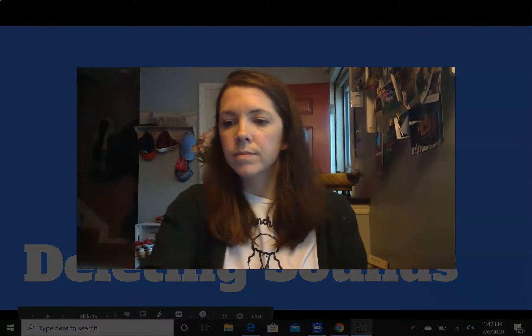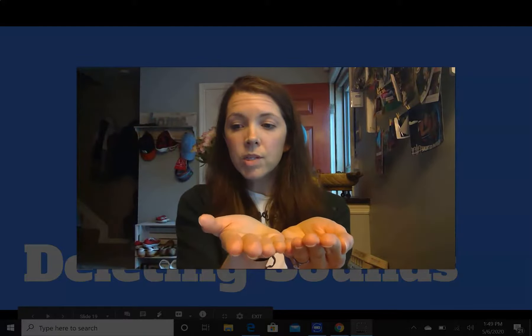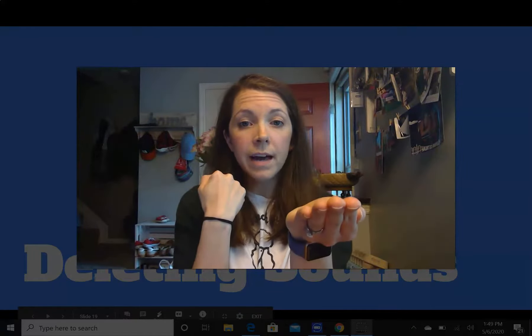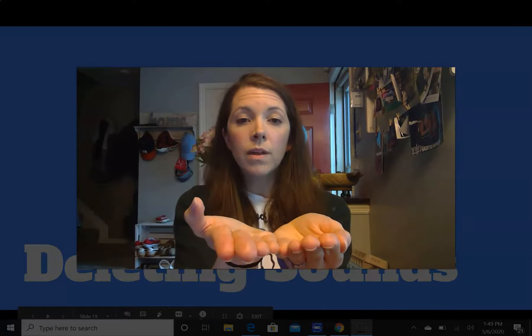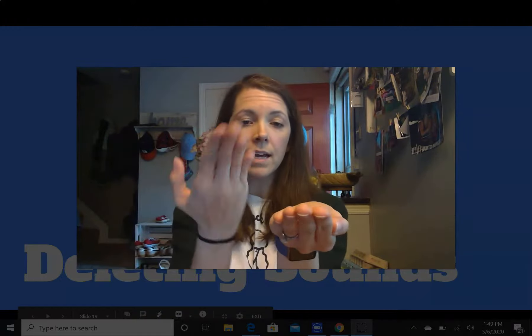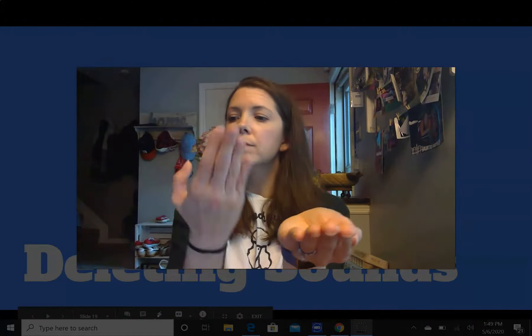We have two more parts of our lesson to go. In this next part, we'll be taking sounds off of words. I'd like you to hold both of your hands out like this again. I'll say a word, then you say the word. Then I'll ask you to take off a sound and tell me what we have left. Let's do an example. I say coat — what's coat without k? You would say oat because that's what's left when I take k off of coat. We have oat left over. Let's do some more.